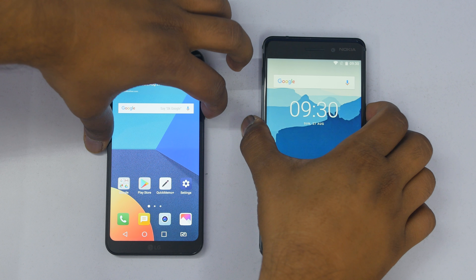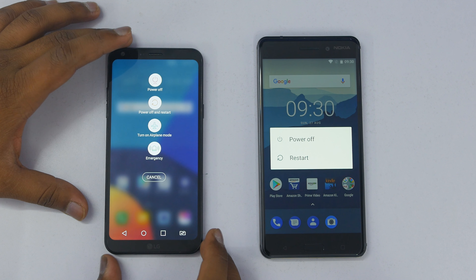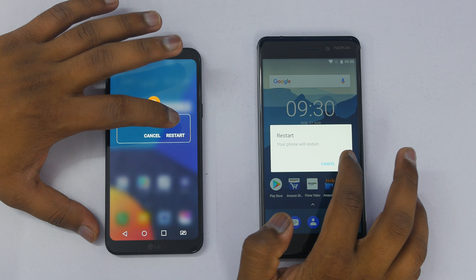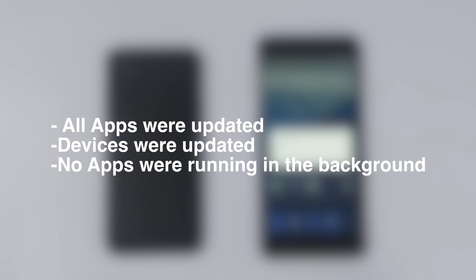Hey guys, this is Saurabh Nahagi from AllWattingLogies and in this video, let's do a quick speed test comparison between the LG Q6 and the Nokia 6. Both devices are exclusively available on Amazon. I'll leave the links in the description box in case you guys are interested in buying both the devices.